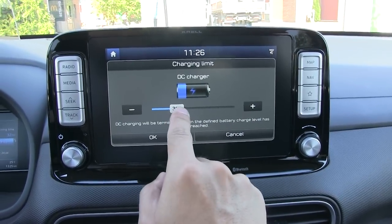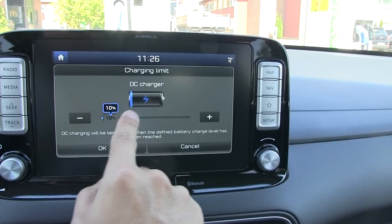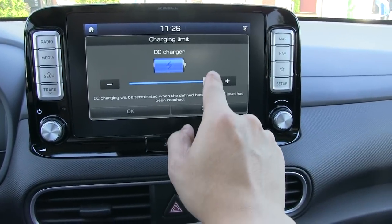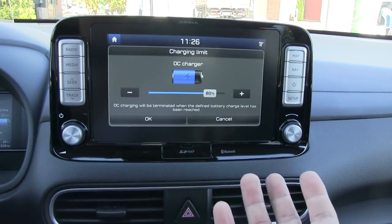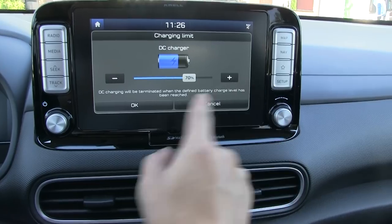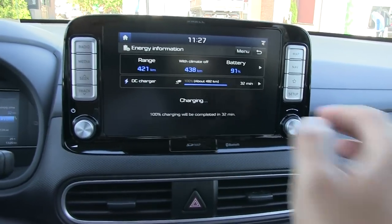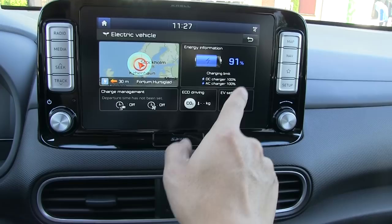You can set the charge limit in increments of 10. That's pretty cool — if you charge to 100% you will degrade the battery faster, so if you don't need all that range, you can set it to 60 or 70 percent and degrade the battery less. With a battery this big, that makes a lot of sense.